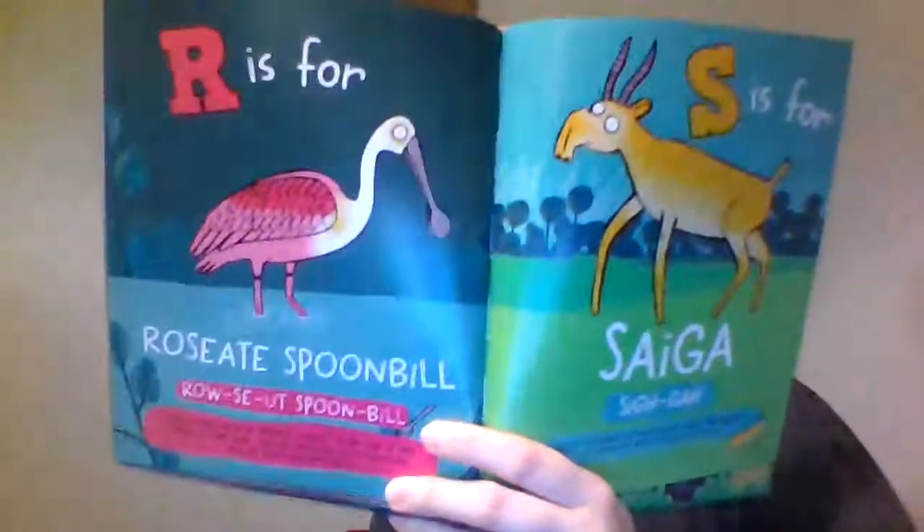R is for roseate spoonbill. They are bright pink birds that develop spoon shapes at the end of their beaks as they grow, and they use that to sift out little bits of food in the water. S is for saiga — they are like antelopes with very strange noses and they can run up to 50 miles an hour — that's how fast you can go on some of the roads!